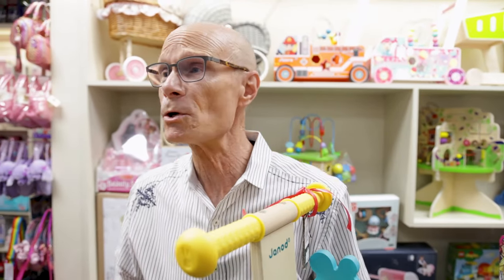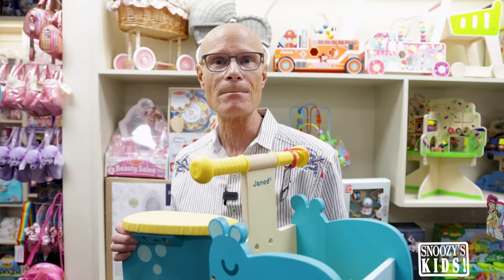Nine times out of ten, I know you've got to decide which toys you want to keep, which toys you may want to donate, which toys you want to hand off to somebody.